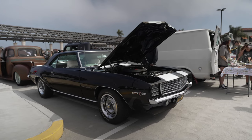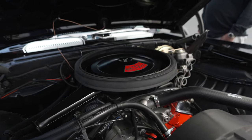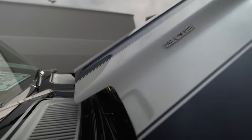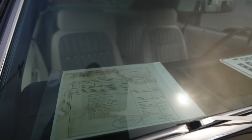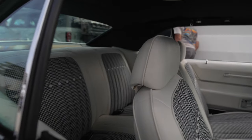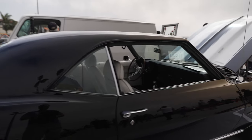Fully restored Z28 Camaro. There's a 302 engine right there with cold air induction — the air filter surround mounts to this hole and on top of the hood is the cold air intake, so it sucks in cold air from there. He even kept the original sticker: sold by Modern Chevrolet for $3,059.90. Definitely worth a lot more today considering it's been fully restored. Beautiful. Great job.